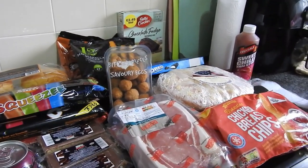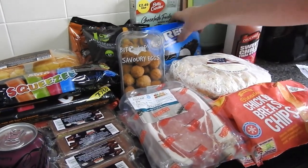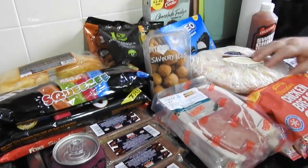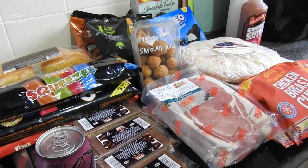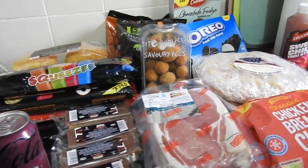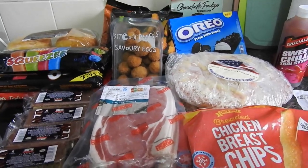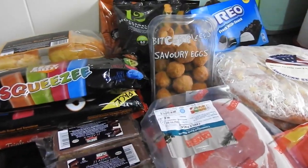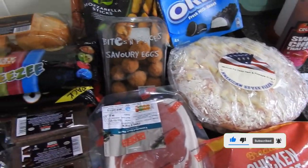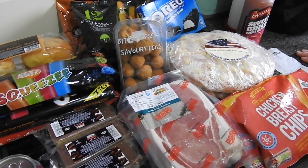And that was the Herons haul — that came to £20.60 for all that, which I didn't think was bad at all, especially considering the pizzas and the bacon. So that's the end of the haul today guys. It's just a fill-in haul — stuff that we needed for pack ups, little bits that we needed for the kids for after school. Hope you enjoyed the haul. Please click the like button, subscribe if you're new and you like this type of content. Thanks a lot guys, see you in the next one. Bye!